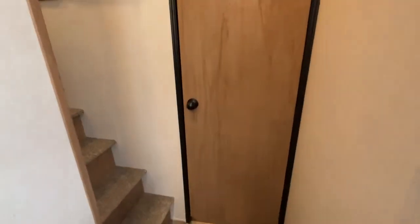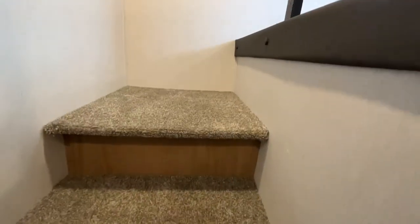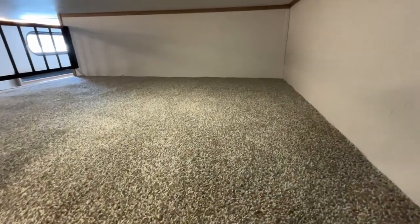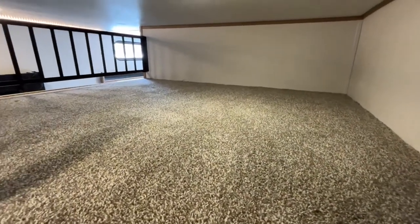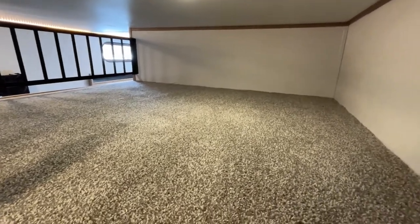This unit also has a loft area with very nice stairs going up. Going up the stairs, if you turn to your left, you will have a smaller loft area. This can be used for sleeping or it would also be great for additional storage.